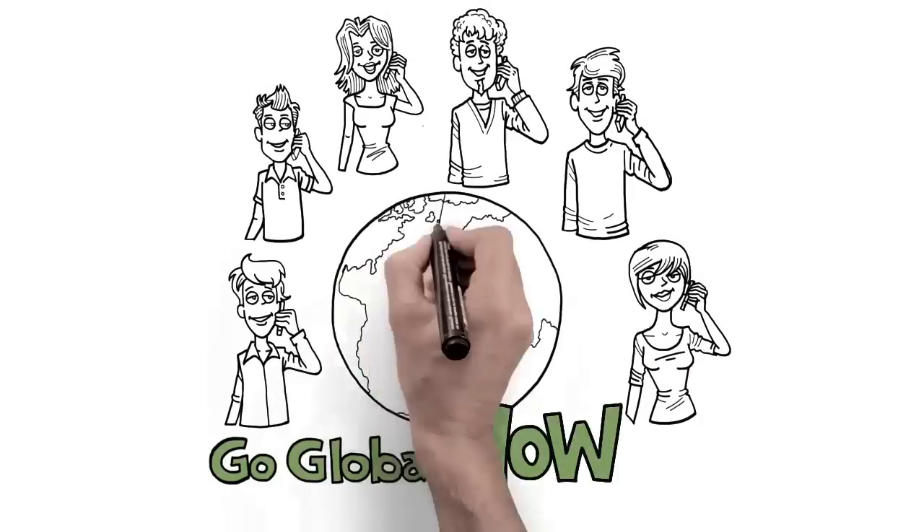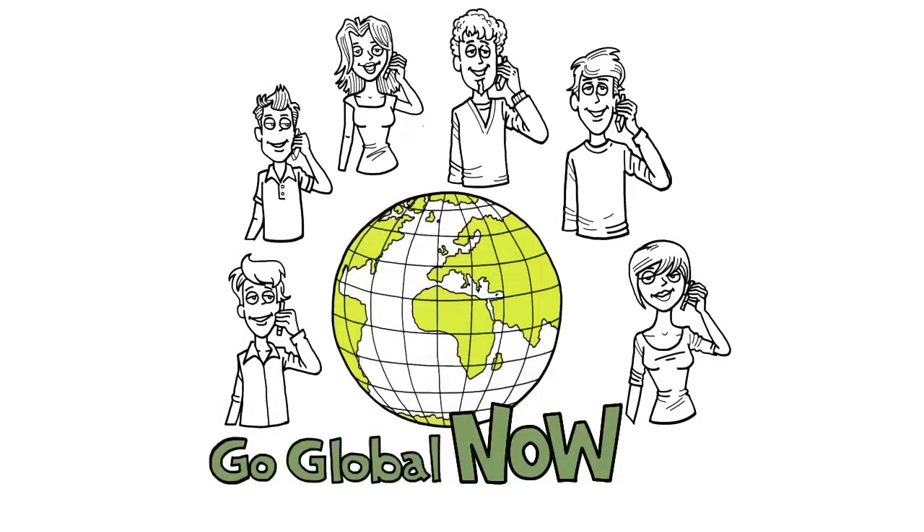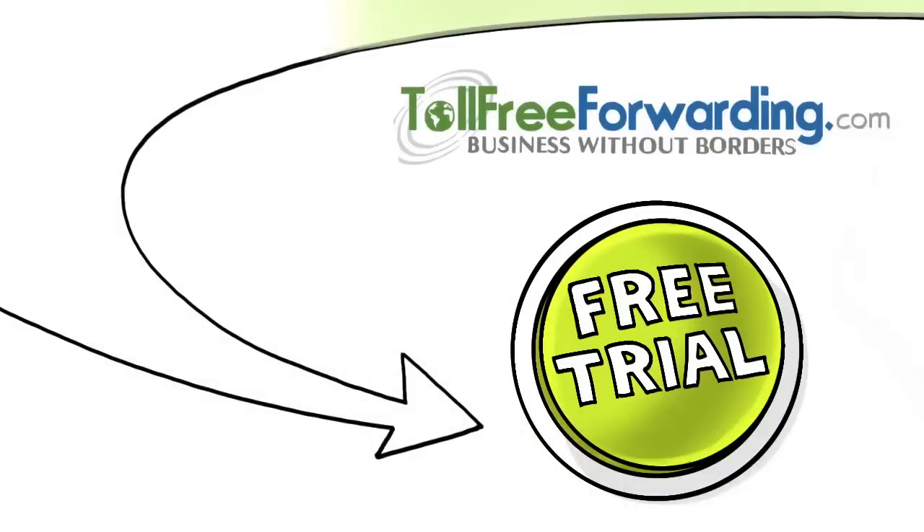Go Global now with a business phone number from TollFreeForwarding. Start your free trial today!